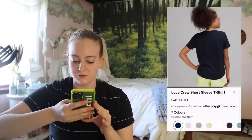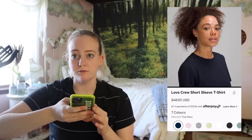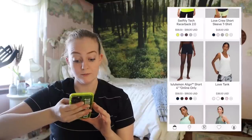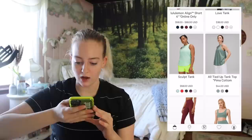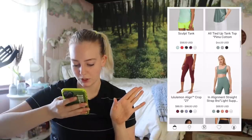They changed the Love Crew to 'Love Crew Short Sleeve T-shirt' — I guess they want to be more descriptive, because Love Crew wasn't descriptive enough. And now they're also naming the All Tied Up tank 'Pima Cotton' — actually that makes sense because now there are two different materials in the All Tied Up line. So nevermind, that makes sense.